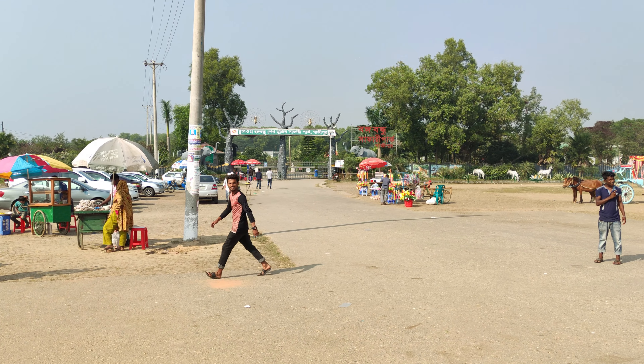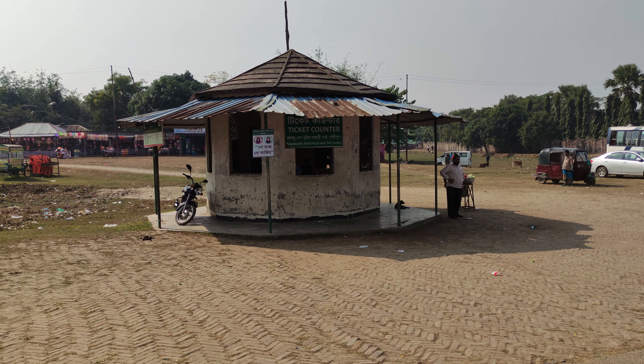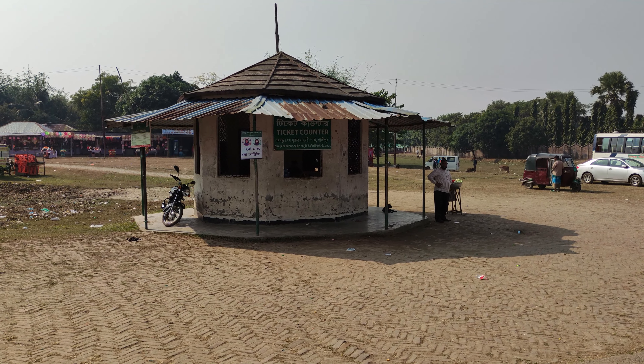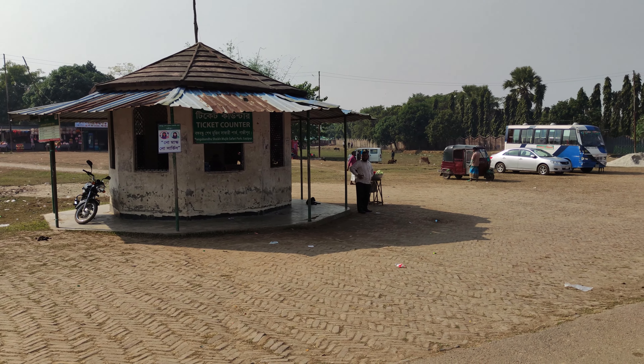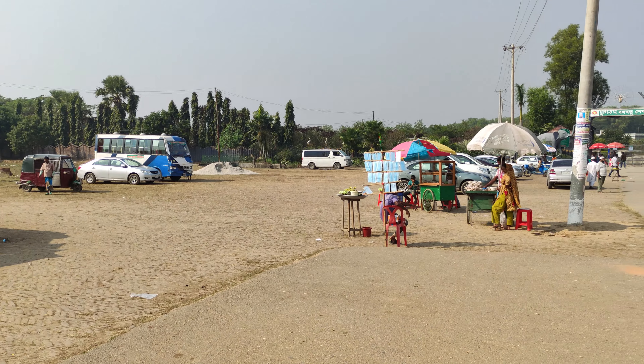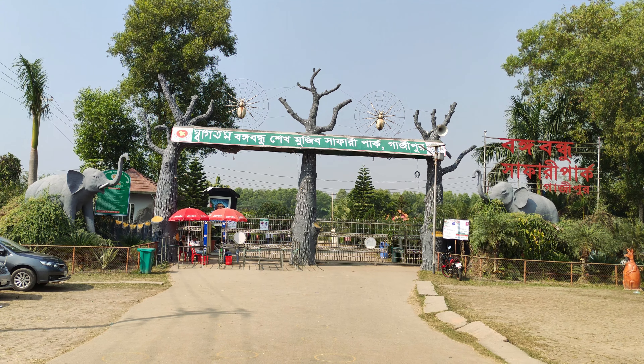Today I'm here with another video, and today I am in Bongubundu Sheikh Mujiz Safari Park. This is the main counter where you buy the tickets. This is the entrance of Bongubundu Sheikh Mujiz Safari Park.